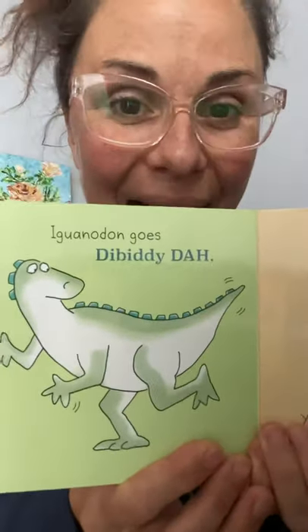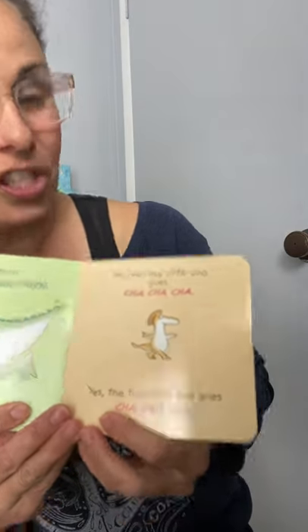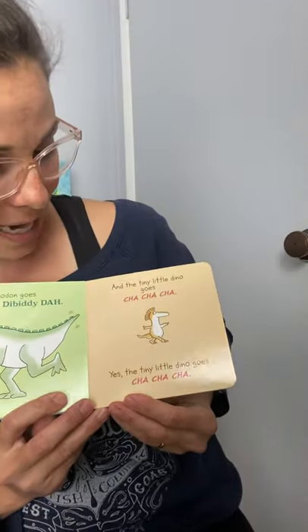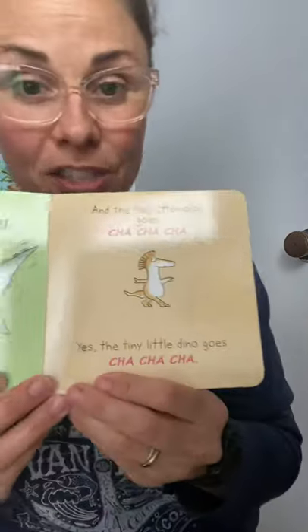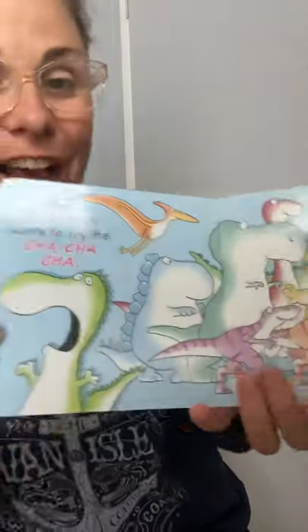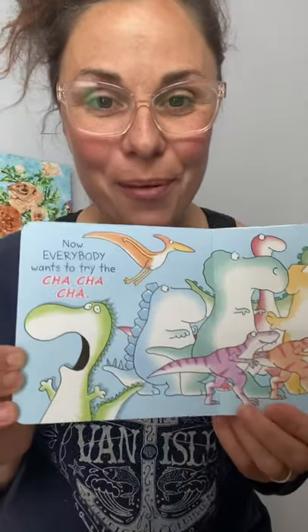Iguanodon goes diddly da, and the tiny little dino goes cha cha cha! Yes, the tiny little dino goes cha cha cha. Now everybody wants to try the cha cha cha — look at that, the tiny little dino started a whole dance movement!